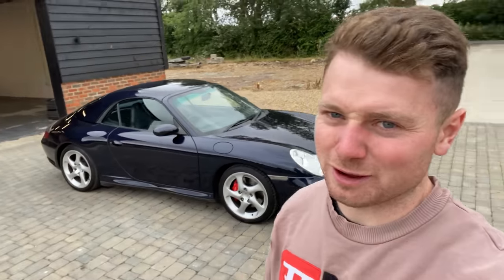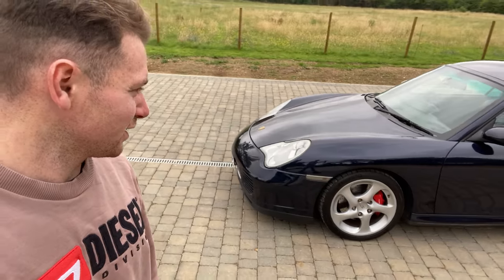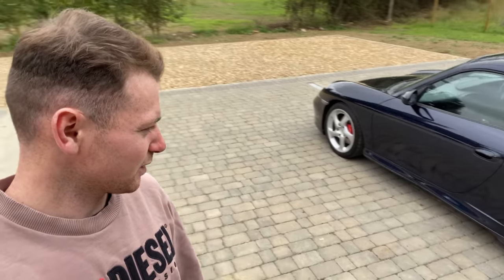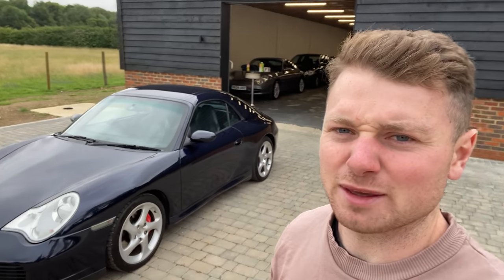Good morning - we've got the back boxes back for the Carrera 4S. They look really, really good and it's back together. That was stressing me out having that car all in bits like that. It's absolutely beautiful - I've got it out this morning, it's going for an MOT. It's had loads and loads of work this car. I do prefer it without the roof on, but the weather's been drizzling so we'll leave that on. Let's go and get the MOT done.